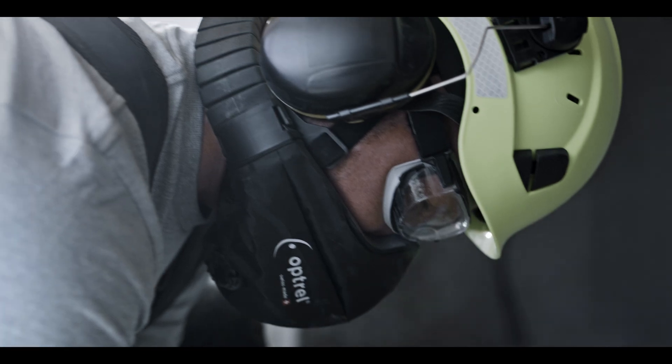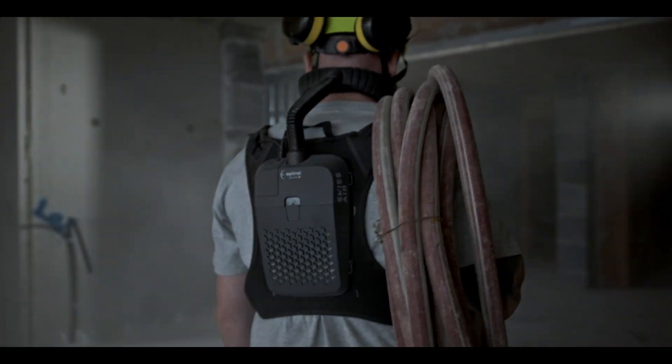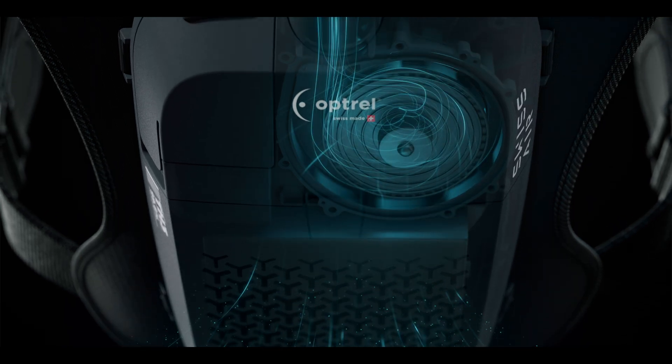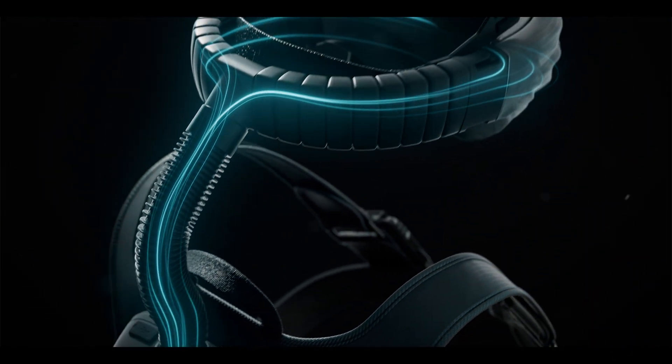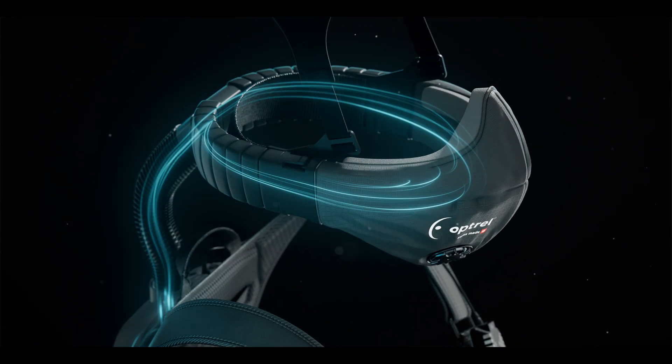Lightweight and snug fitting, Swiss Air makes itself unnoticeable after just a few minutes and remains so even after hours of use. No more laborious breathing against the resistance of a paper mask. A micro blower directs clean air directly into the mask and enables effortless breathing.